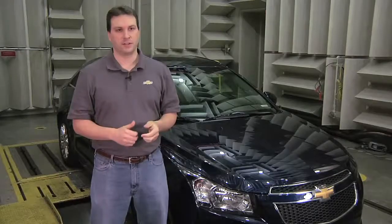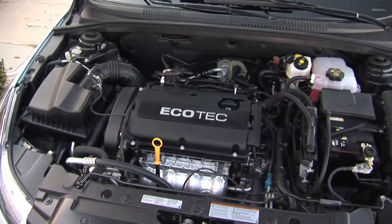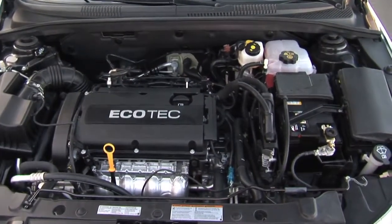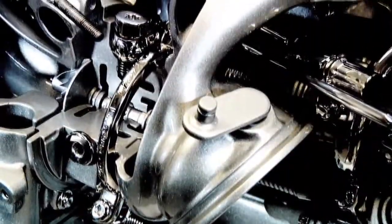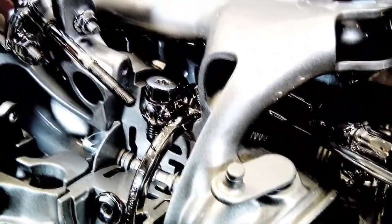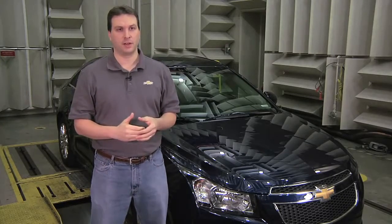The Cruze Eco uses the same 1.4 liter turbocharged Ecotec engine, which has fuel efficiency enablers like variable valve timing and the turbocharger. We combine that excellent powertrain with a six-speed manual transmission or six-speed automatic transmission. And we have a specific AC compressor that can be decoupled from the engine when not in use.